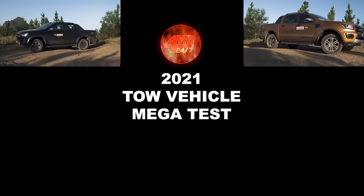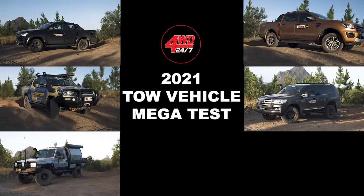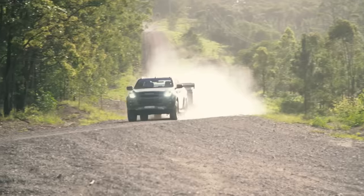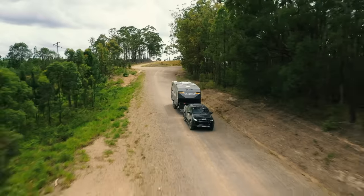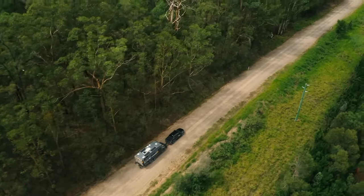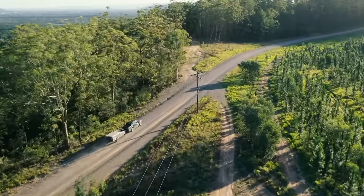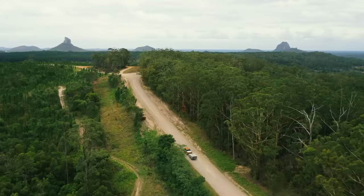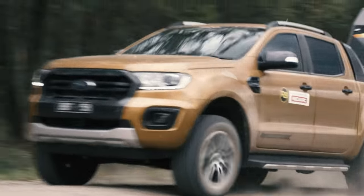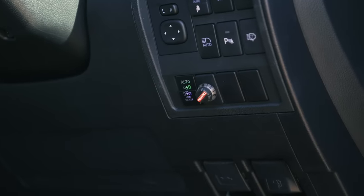We've got standard dual cab utes, modified dual cab utes, a big 200 series, a 79 series, a Y62 Patrol, and a Ram 1500. All the vehicles here can tow three tonne or more on paper. However, we're here to prove what happens in the real world, because what might be okay to tow to the local van park or boat ramp is very different to what you need heading off-road to Cape York or the Kimberley.